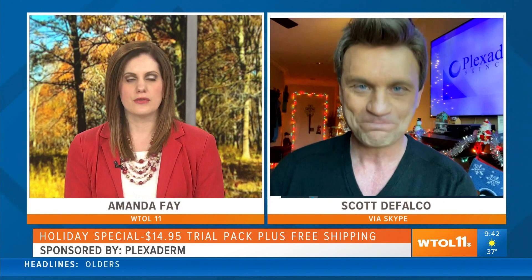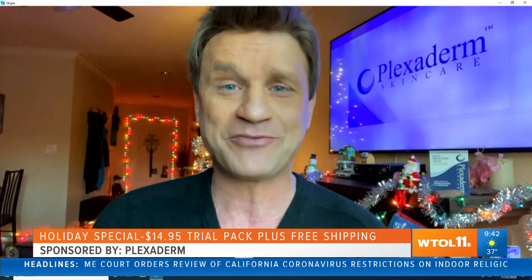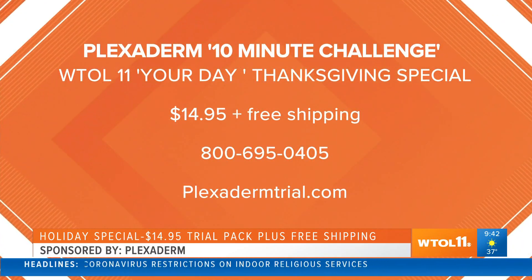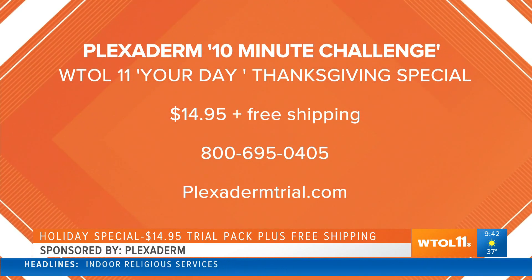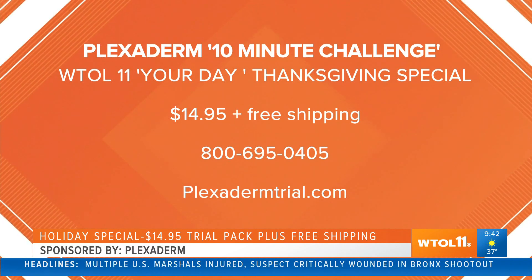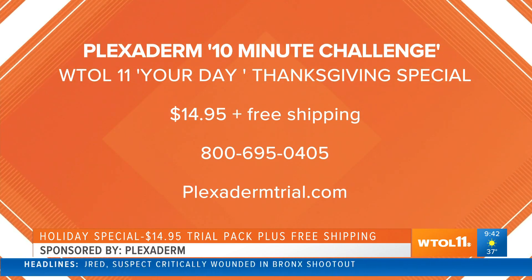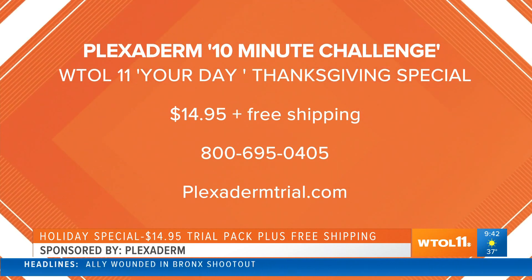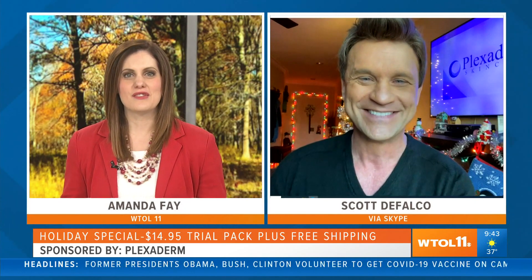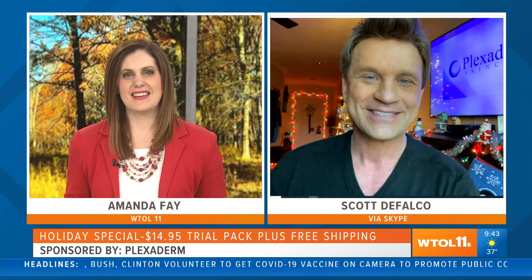You've got to have a deal for us, right? Of course! I love Toledo — I'm coming with our biggest discount ever: $14.95 for our new Plexiderm six-application trial pack plus free shipping. The only way to get that deal is to call 1-800-695-0405. You're going to look great for the holidays and knock your relatives' socks off. Thanks so much for joining us today, Scott — great to see you as always, take care.